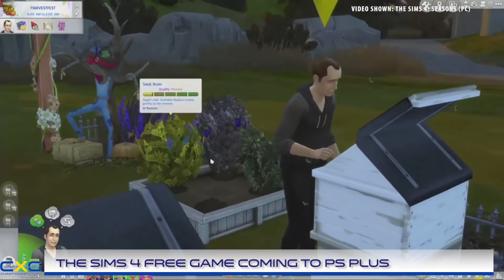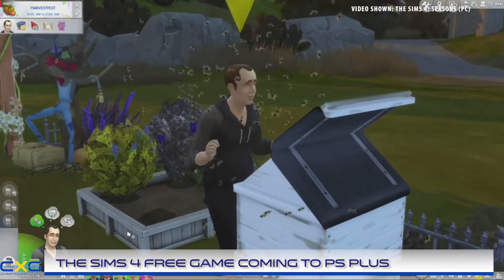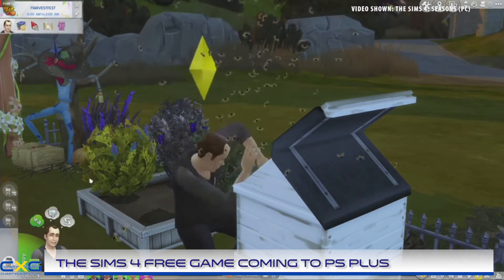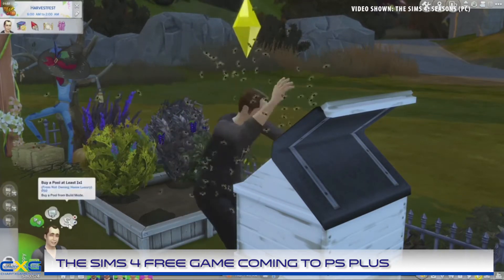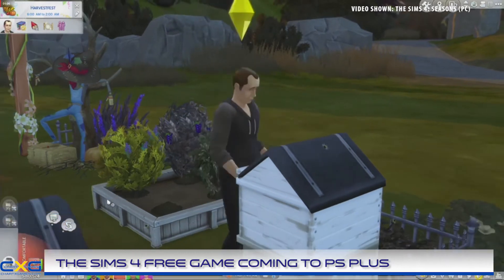Currently on its fourth generation, The Sims has been a staple game for Electronic Arts and a huge moneymaker thanks to its multiple expansions and DLCs. The Sims 4 was initially released for PC in 2014 but was then later released for current generation consoles in 2017.